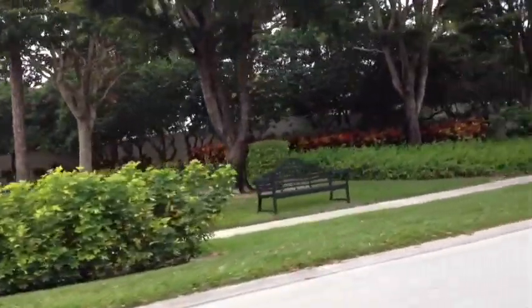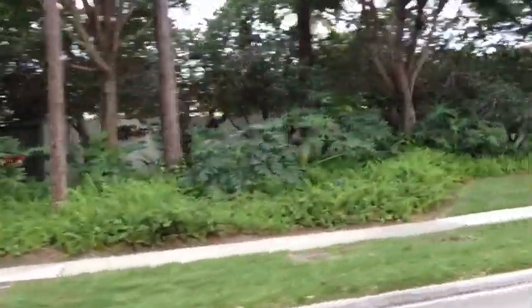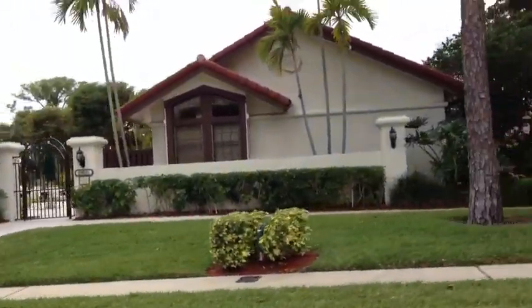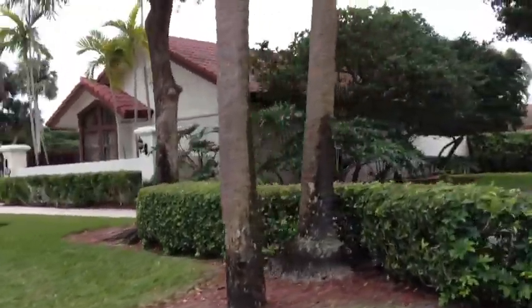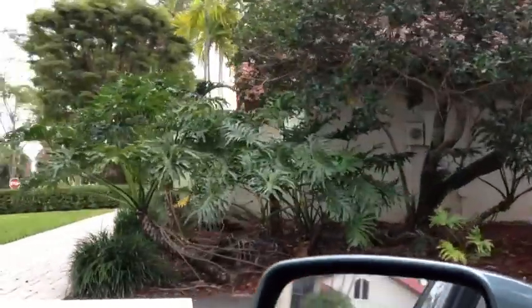This is the recreation area here. They've got a pool here, and they might have a little exercise area in there — I'm not sure. You can check the listing and see if it says anything on there.